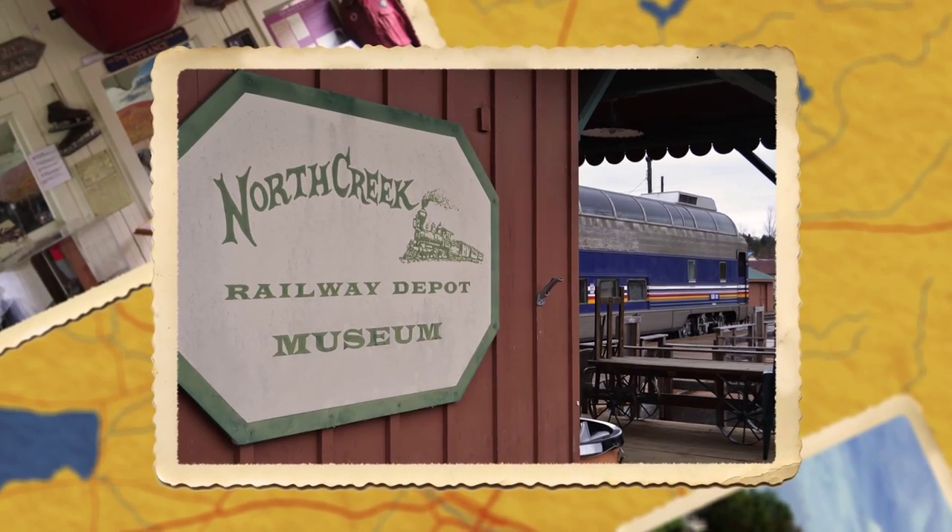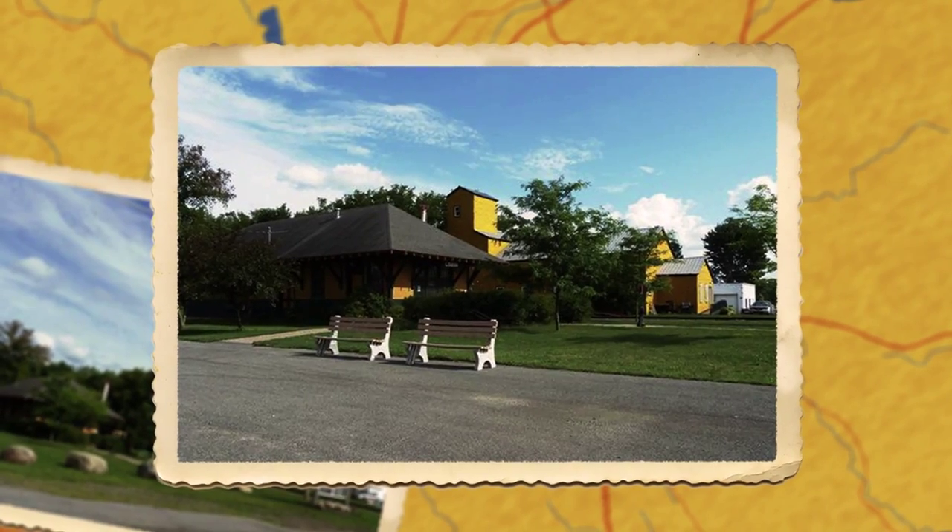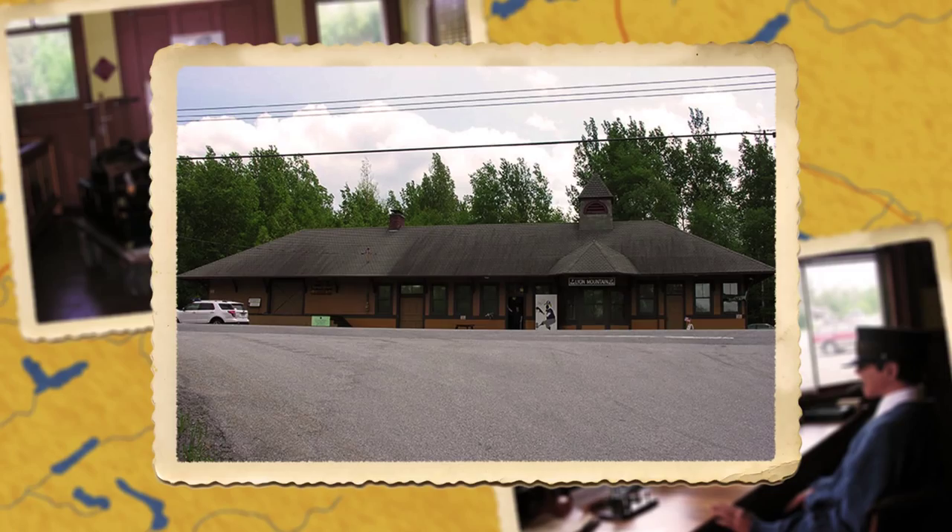Here are some other locations you can explore to learn more about the heritage of New York State's rails and roads: the North Creek Depot Museum, a Theodore Roosevelt historic site; the Lisbon Depot Museum in Lisbon, New York; and the Lion Mountain Mining and Railroad Museum. I'm Derek Murden, encouraging you to explore all these amazing places rich in the heritage that is a vital part of New York State's remarkable past, present, and future.